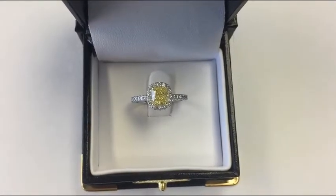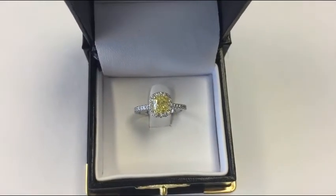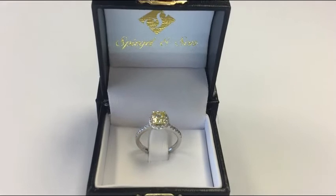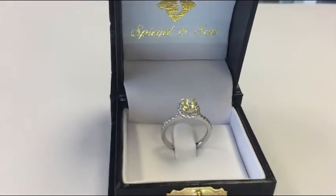Here is a one carat cushion cut diamond. It has a grade of fancy intense yellow. This diamond is gorgeous — its body color is a real deep saturated yellow. The ring is made of platinum and was custom made by Spiegel and Son.